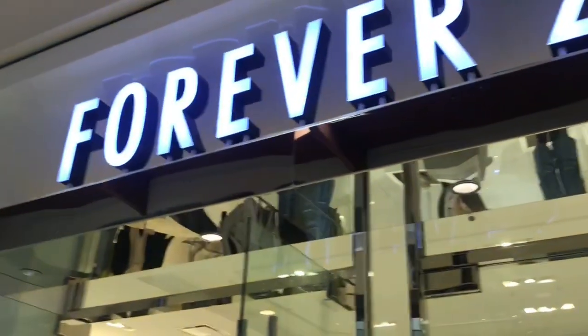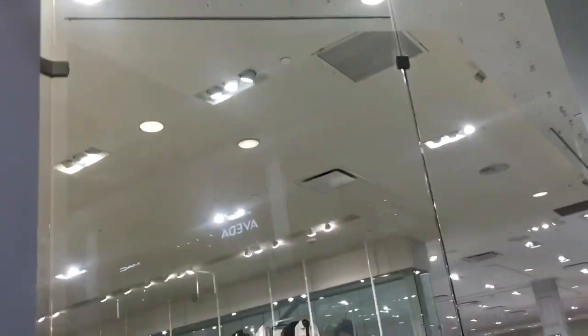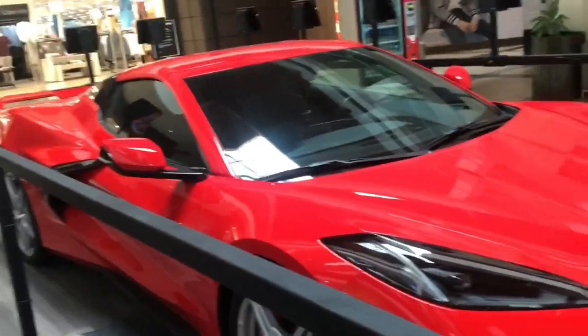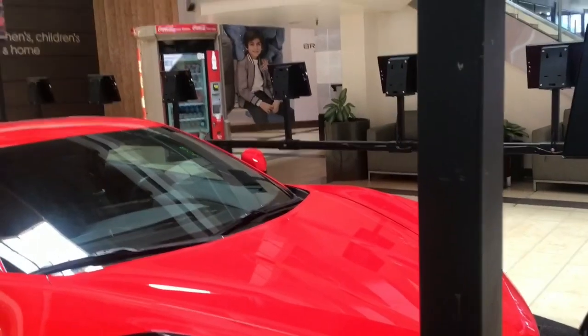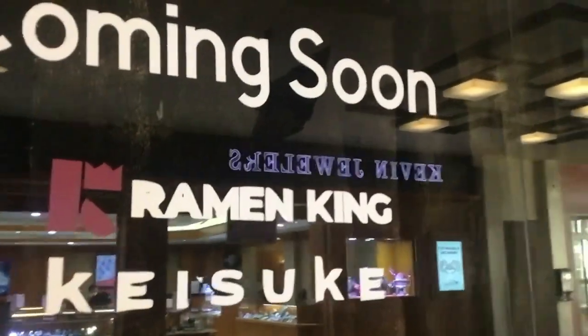Interesting fact about this Forever 21: I actually had an interview here. My dad was nice enough to take me all the way from Anaheim for the job fair. So right here is an abandoned restaurant which is about to become a Ramen King. It seems like a lot of these abandoned vacant spaces are always being occupied by new ones later on.